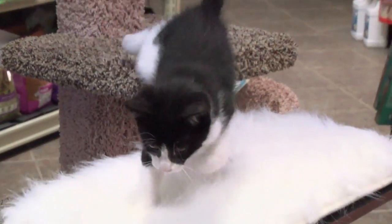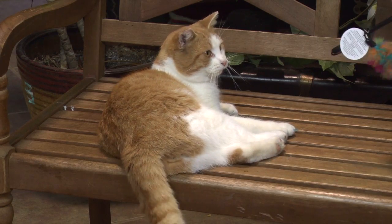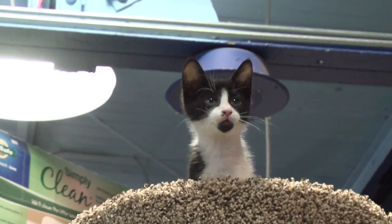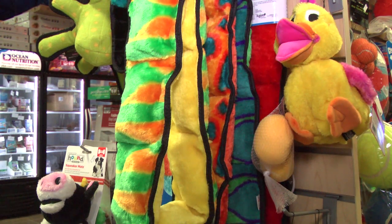We do cat adoptions here at Bruce Pets. We work with a local rescue in the area, so all of our cats in the store are rescue cats. If you are interested in adopting a cat, we're going to sit down with you one-on-one and make sure you understand fully that commitment you're about to make, and that you have all the products and knowledge you need to make that a successful relationship between you and your pet. And know that we're always going to be here to help you as that relationship changes and develops.